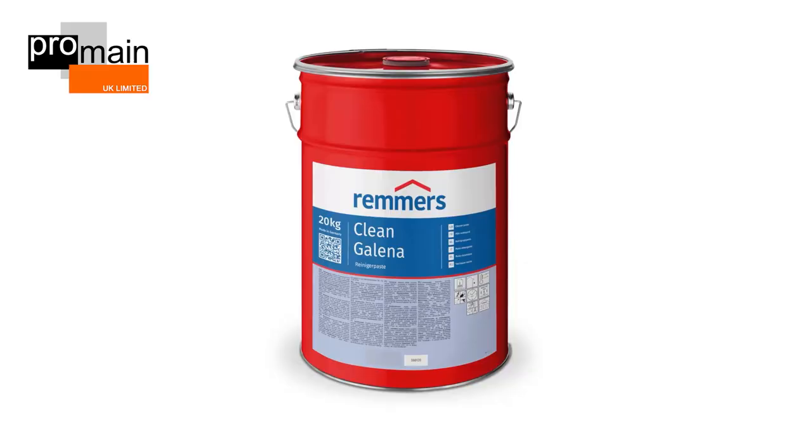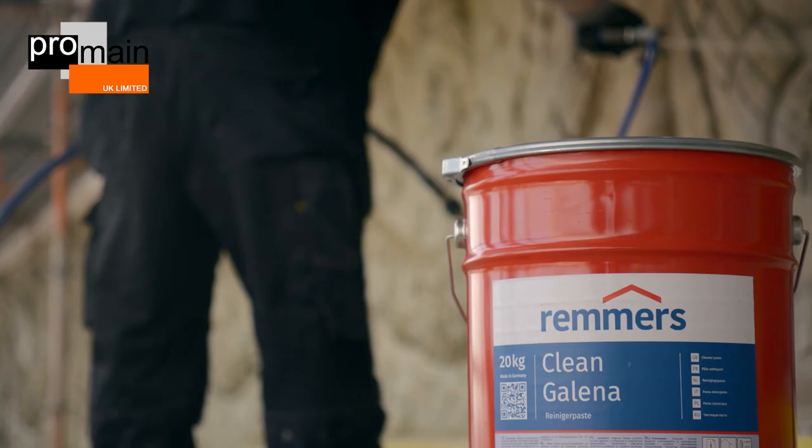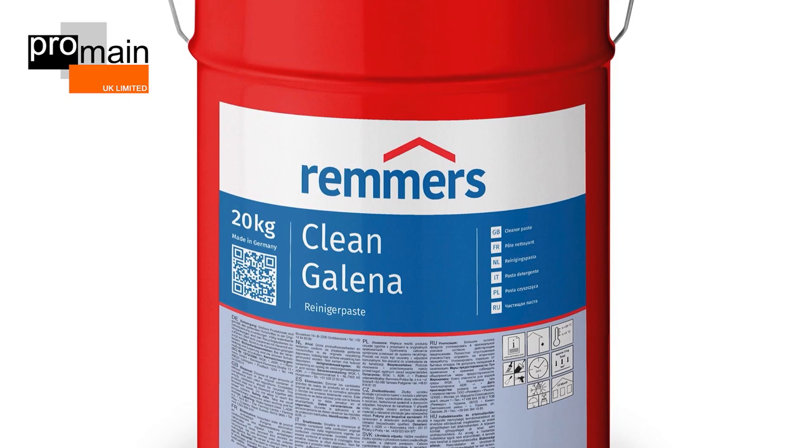With Clean Garlena, Remmers has succeeded in developing an innovative cleaning product that allows a particularly gentle cleaning of facades, while binding the heavy metals — and particularly lead — within it, so that they cannot disperse into the environment uncontrollably.